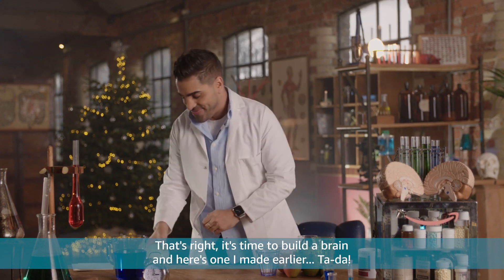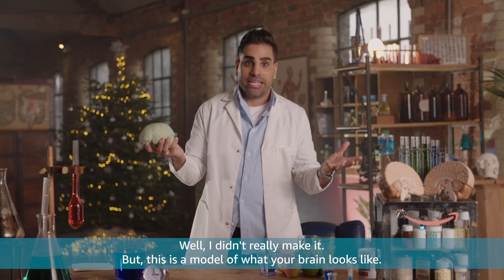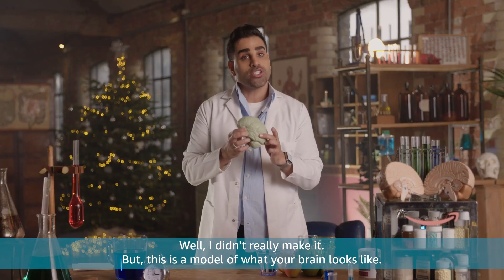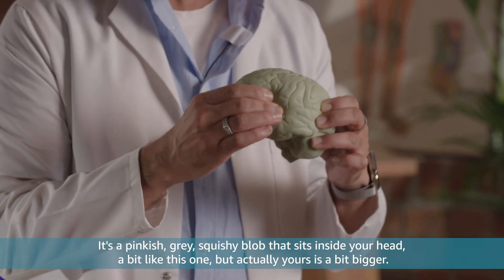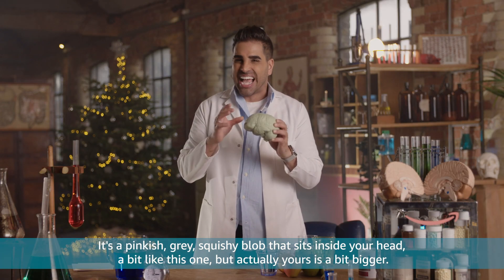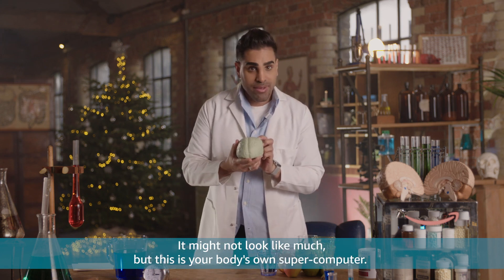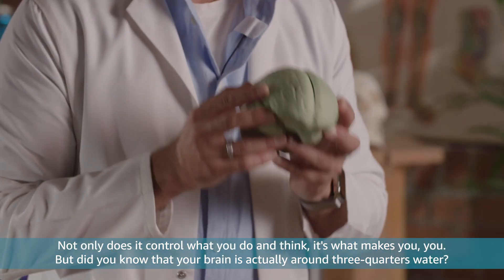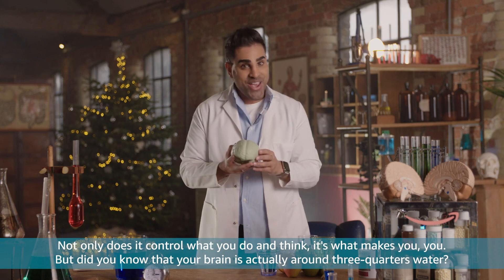And here's one I made earlier. I didn't really make it, but this is a model of what your brain looks like. It's a pinkish, grey, squishy blob that sits inside your head. A bit like this one, but actually yours is a bit bigger. It might not look like much, but this is your body's own supercomputer. Not only does it control what you do and think, it's what makes you, you.